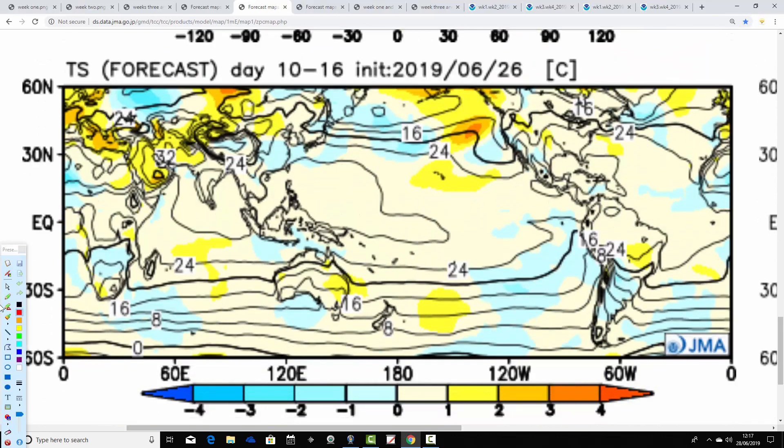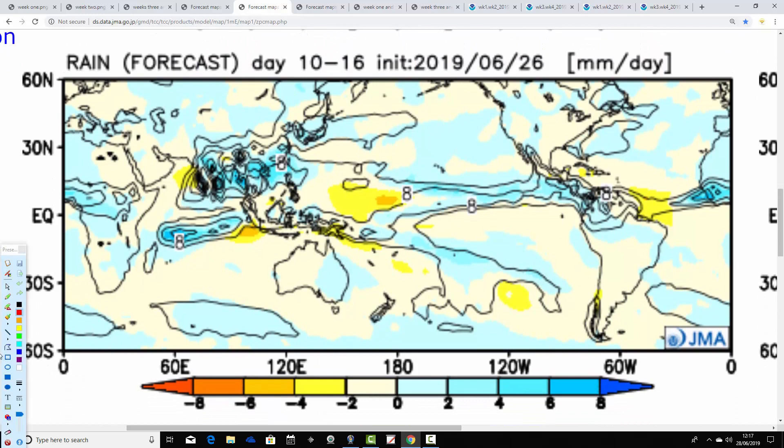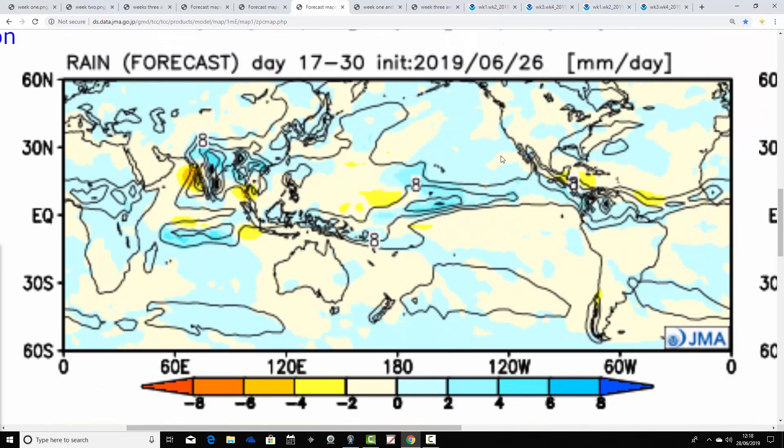Temperatures will ease off a little as we get through to next week. Week two looks like this — the 5th to the 12th of July — with above-average heights again over the country, so another pretty settled week coming up. If anything, it's a little bit warmer actually. Temperature anomalies are in those yellow colours, one to two degrees above average — a very warm week being forecast by the JMA from the 5th through to the 12th of July. Still pretty dry too, with that area of high pressure over the country remaining drier than average. Warm and dry up to the 12th of July.